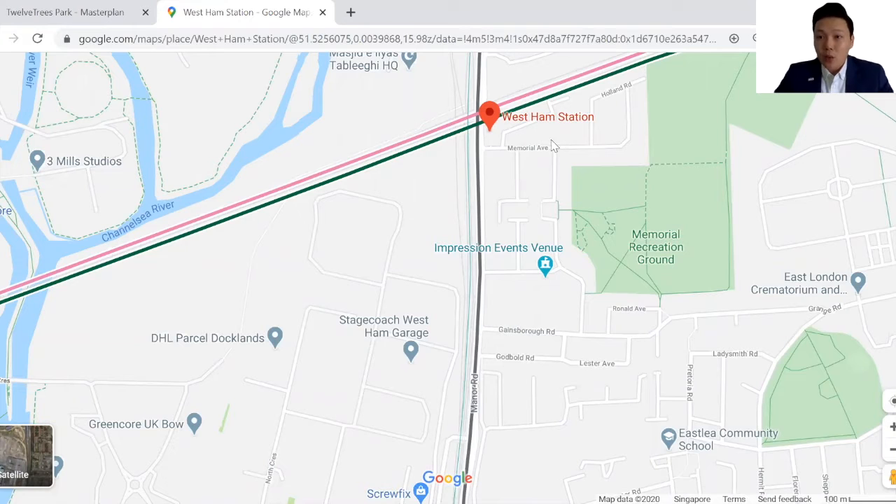West Ham station today is already a transport hub with five lines running through this particular station every single day. This plot of land today is a piece of brownfield and it will be transformed into a 26-acre mixed-use development which will consist of residential, commercial, as well as retail components. As part of this regeneration plan, there will be a 1,000-student secondary school located within the site as well.